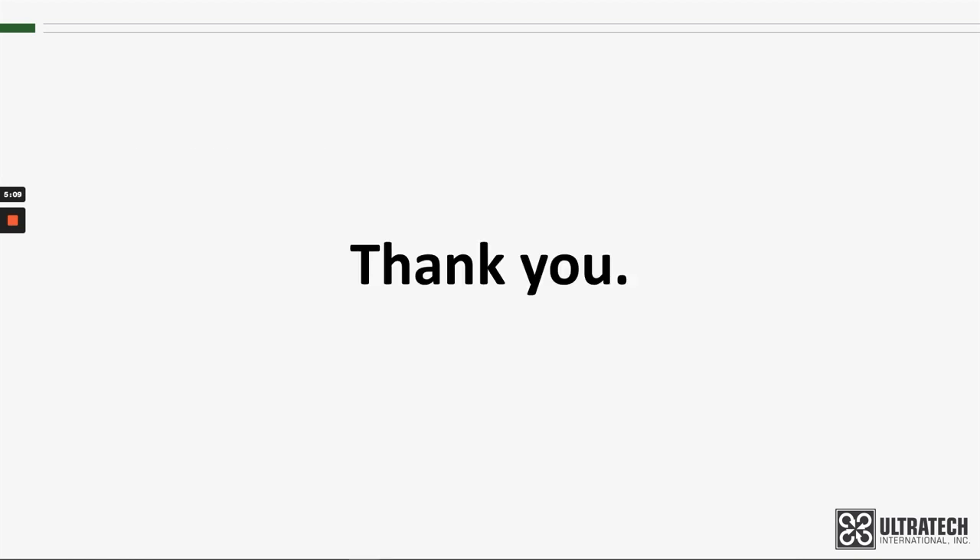Thank you for your attention. Please look for other product training videos on our YouTube channel.